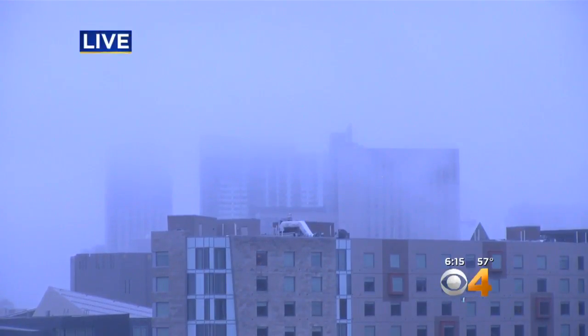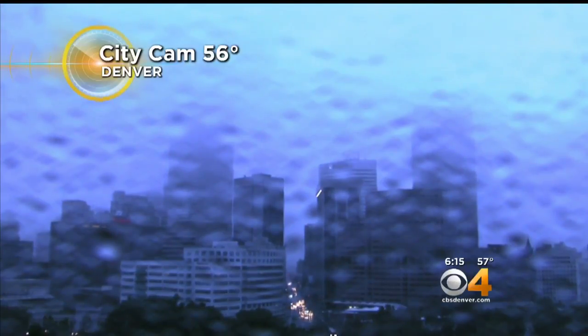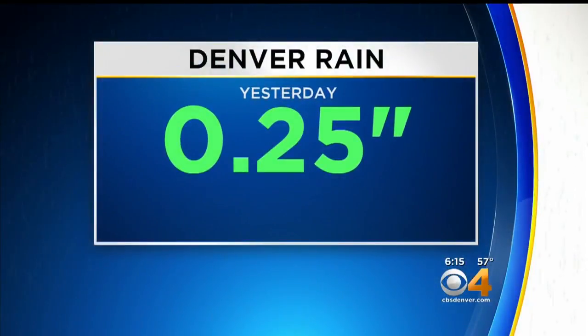Yesterday was our wettest day in well over a month. This morning, we're pretty much done with the rain, but we do have some fog in many areas. Fog is just a cloud that's low to the ground — it's got moisture in it, and so when the clouds just sit here, sometimes we get a few raindrops to develop on the camera lens, and that's exactly what we have downtown Denver right now, which is a little bit of drizzle.